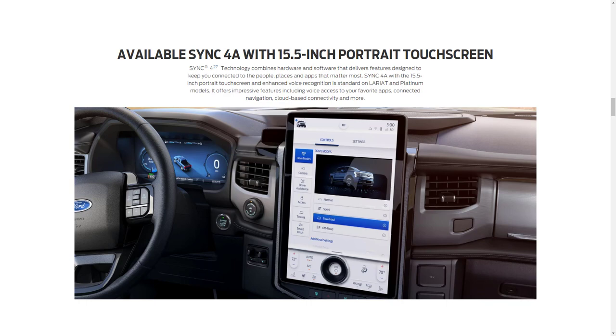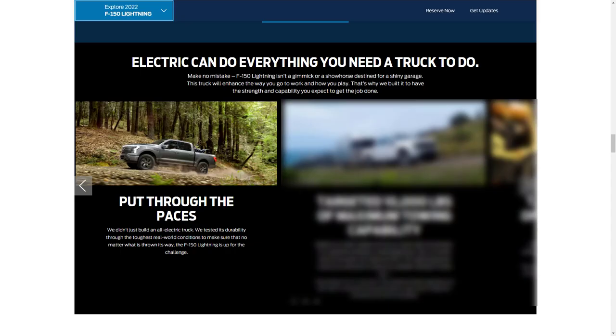Here's the available Sync 4A with a 15.5-inch portrait touchscreen — it looks amazing. It's designed to keep you connected to the people, places, and apps that matter most. Enhanced voice recognition is standard on the Lariat and Platinum models, and it offers impressive features including voice access to your favorite apps, connected navigation, cloud-based connectivity, and more.